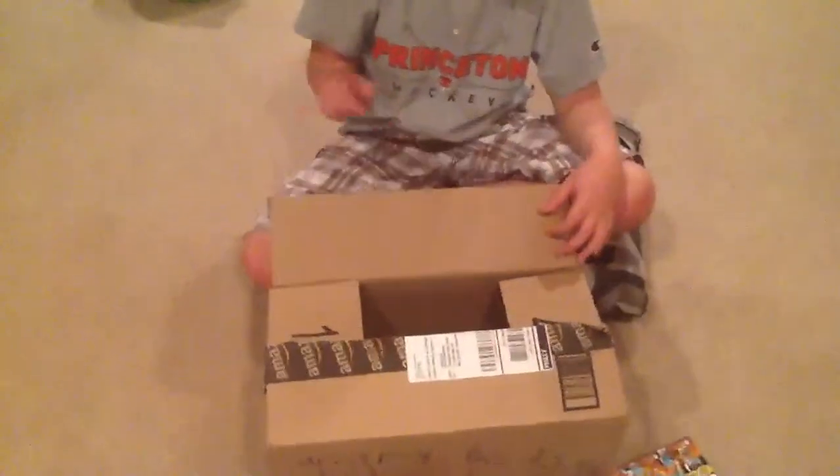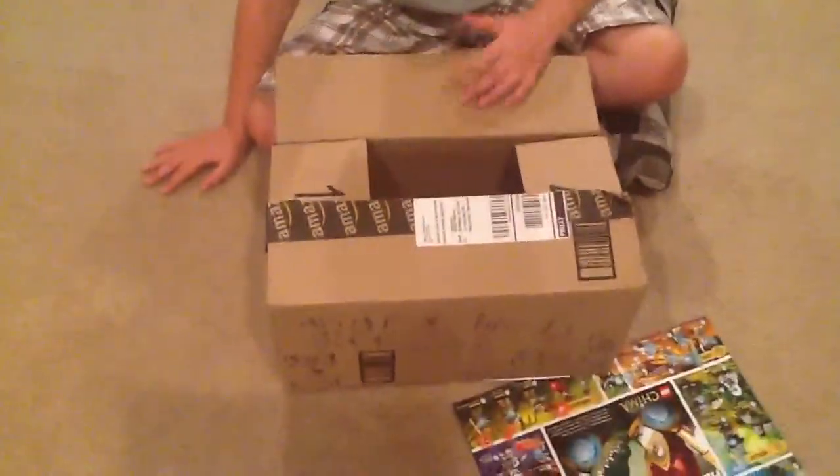Hey, it's an Angry Birds Gitchet. It says buy now at JacksToys.com. Nice!